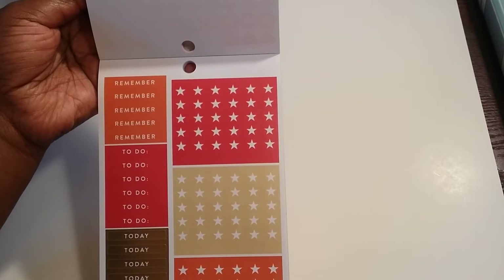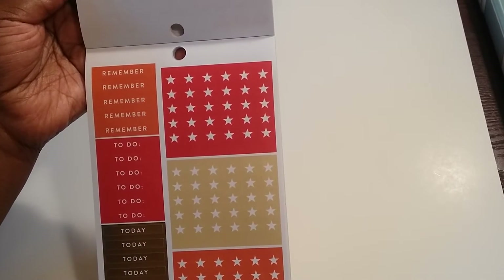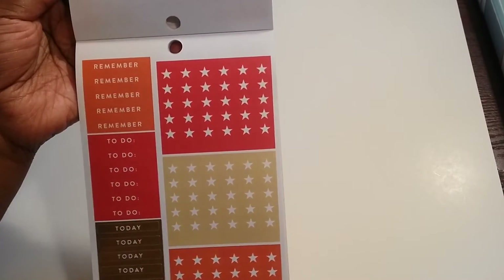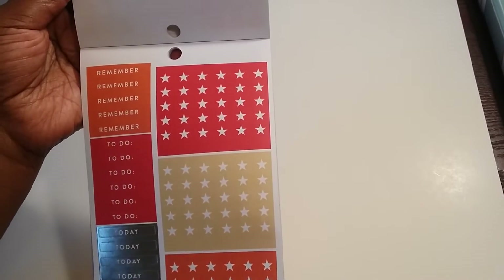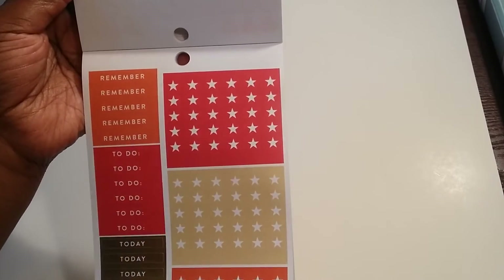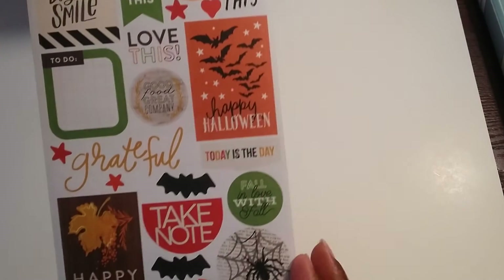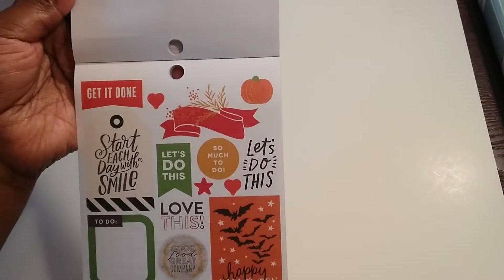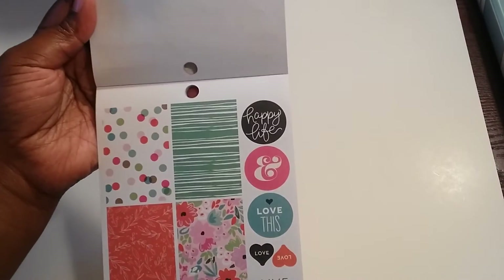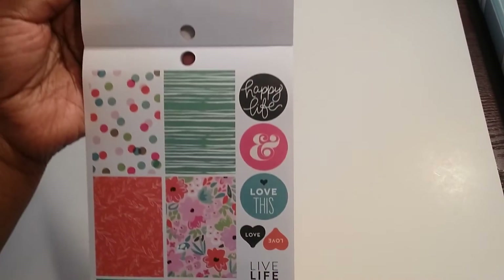I've never used header stickers — you know, the 'to do,' 'today,' 'to buy,' 'remember' ones. The ones I do use that say 'to do' are mainly the little round ones from the other mommy packs. So I'm going to try a layout where I use a header for every day of the week. I noticed this book has a lot of them, so I want to utilize the book to its fullest and start using those too.